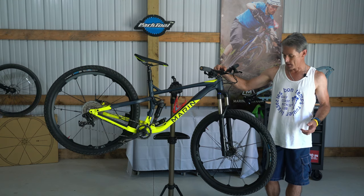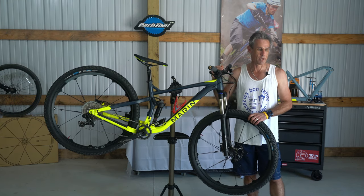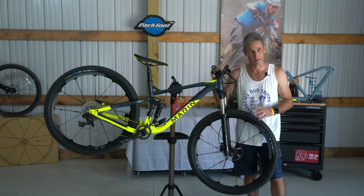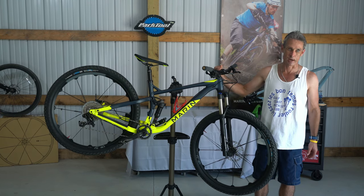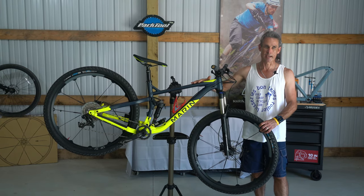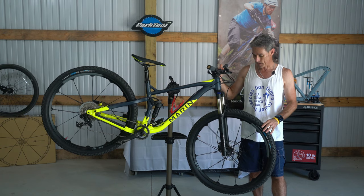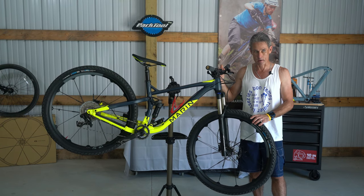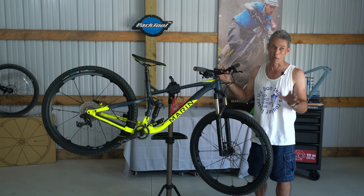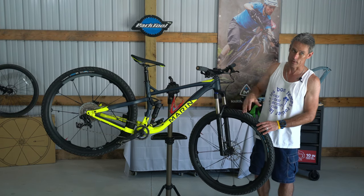I do own a carbon fiber full suspension Specialized Epic, which most people know is one of the fastest bikes on the planet, so this bike had a very high bar to live up to. The price on my race bike is over $10,000 — I'm only saying that to put it in perspective: $10,000 versus $2,000.